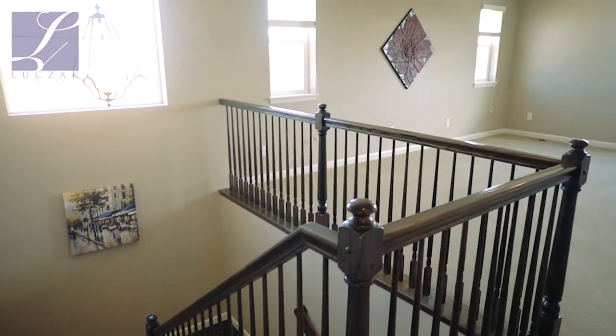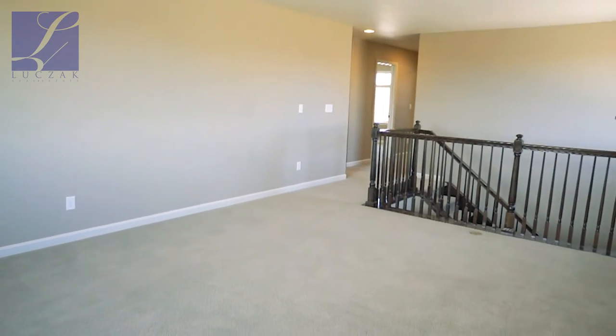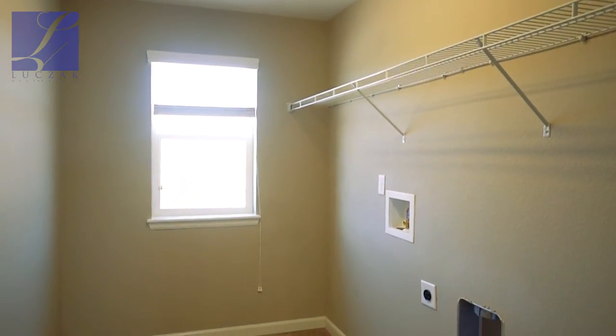As you go upstairs, you've got a fantastic loft area. You've also got four bedrooms and an oversized laundry room as well.